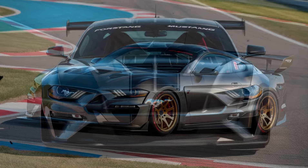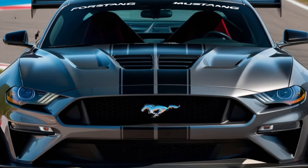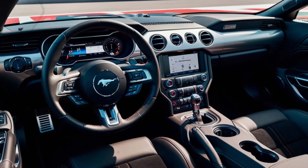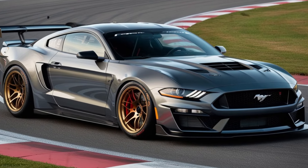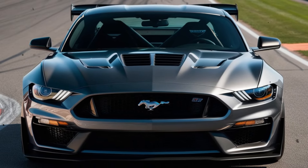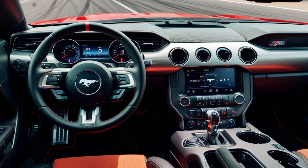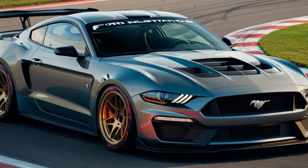No discussion of the GTD would be complete without mentioning its closest rivals. The Chevrolet Corvette and Dodge Challenger SRT Hellcat Red Eye are formidable opponents, each bringing their own unique strengths to the table. In terms of sheer acceleration, the GTD holds its own against the competition, with the Hellcat Red Eye being the only car that can match its 0-60 mph time. However, the GTD's sophisticated tech and precision handling make it a more well-rounded performer.